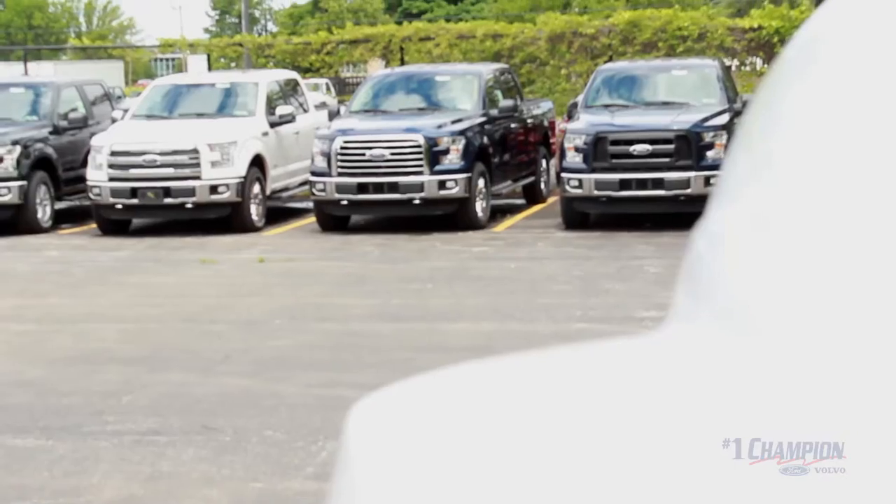Hi, Paul Davis, Commercial Sales Manager at Champion Ford. I'm here to introduce the new Ford F650 today. I'll give you a couple ideas on how a truck should be specced.